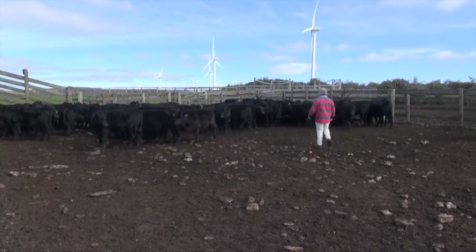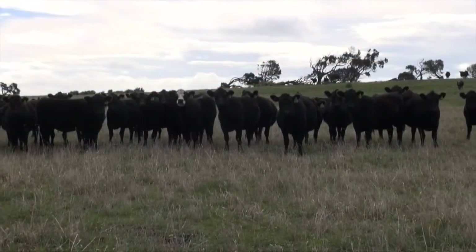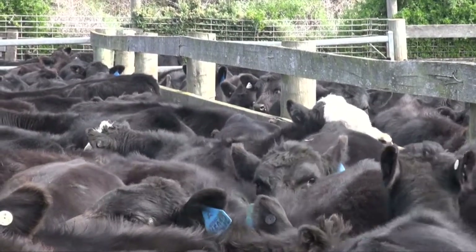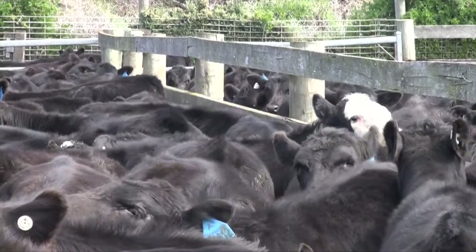At Cape Portland, we join 1,800 breeders every year. We wean them in March and April, and then most of the cattle go down to our high rainfall finishing property at Nabola, where they're then taken through to weights between 480 and 550 kilos.